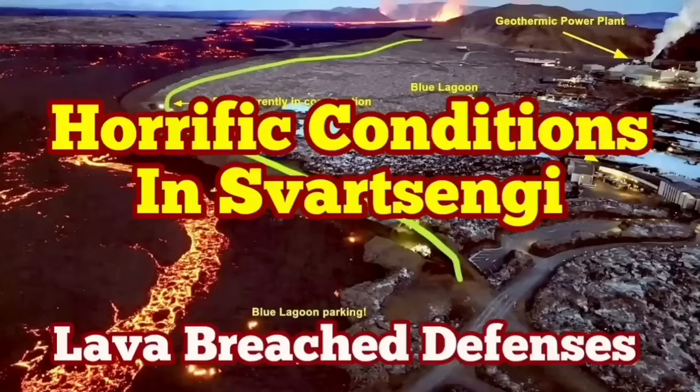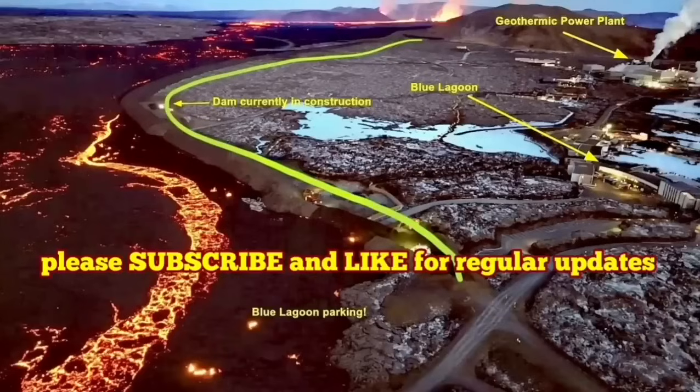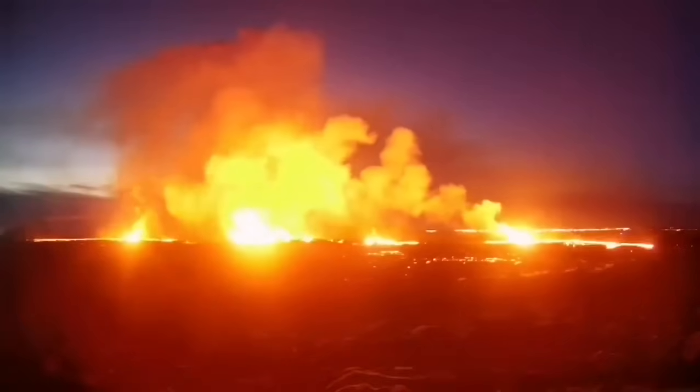The latest eruption on the Reykjanes Peninsula of Iceland has surpassed anything that we have seen in the past. The eruption started at a point between the Storesskógafell and the Svartsengi, and spread rapidly.